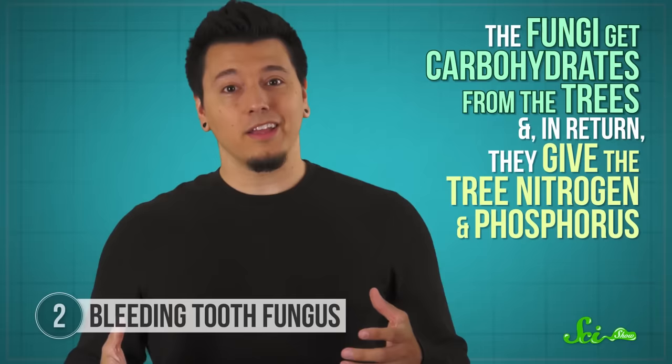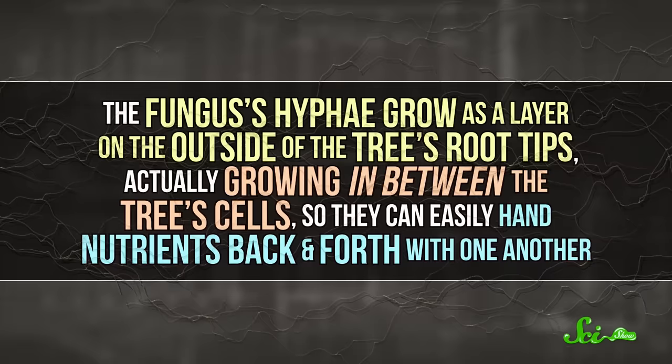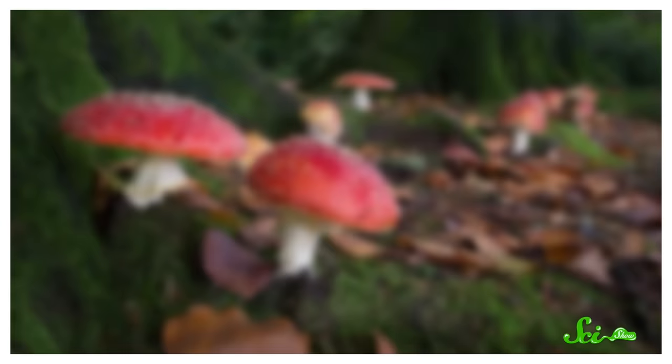One of the other cool things about these fungi is how they get their nutrients in the first place. Bleeding tooth fungi are mycorrhizal, meaning they form symbiotic relationships with trees like pine or spruce. The fungi get carbohydrates from the trees, and in return, they give the tree nitrogen and phosphorus. The fungus's hyphae grow as a layer on the outside of the tree's root tips, actually growing in between the tree's cells so they can easily hand nutrients back and forth with one another.